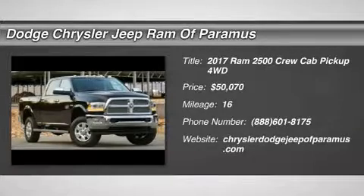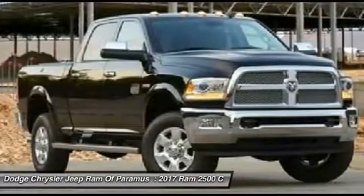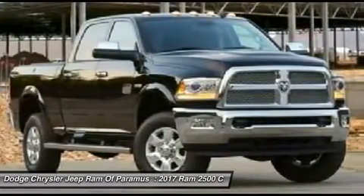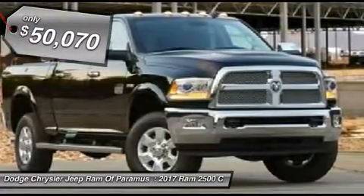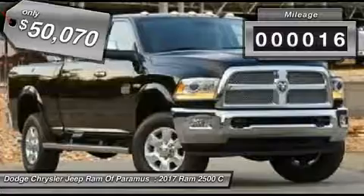We are pleased to show you the 2017 Ram 2500. The Dodge Ram 2500 is the 2010 Truck of the Year winner. It is the hardest working truck in the tow business and is priced below $55,000. This vehicle has less than 100 miles.